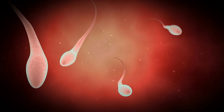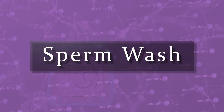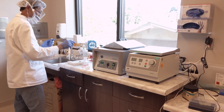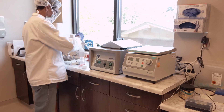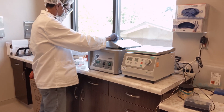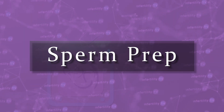First, some basics. In order to inject sperm into the uterus, it first has to be prepared. This is sometimes called a sperm wash, though that is a bad name. We are not actually washing the sperm. What we are doing is separating the sperm from the ejaculated fluid and concentrating the sperm into a small volume. I am going to refer to this process as the sperm prep.